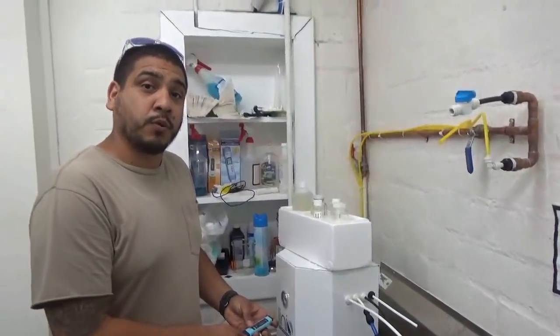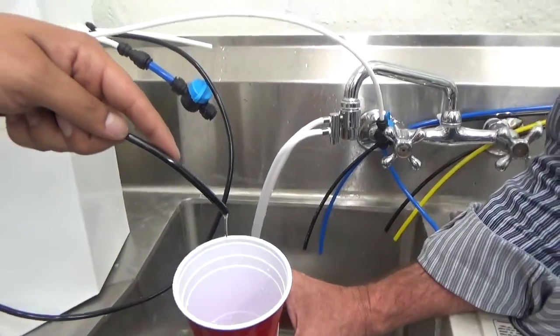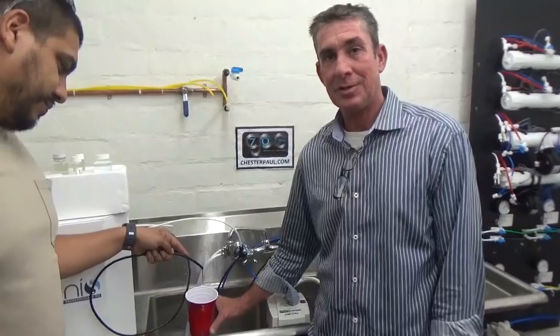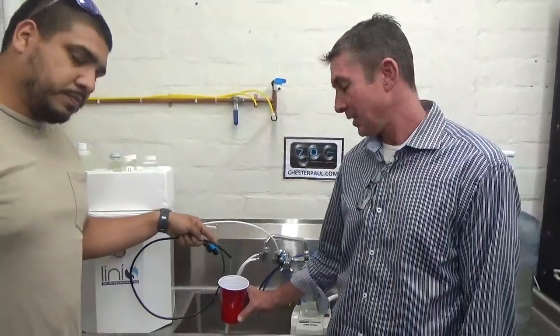To prove that we believe in our product, we're going to take a sip of this water. This is water that we took from the LA River, ran through our high-efficiency RO, and we're about to drink it. We haven't even tested it yet - that's how confident we are. We will produce lab results once done. Cheers.